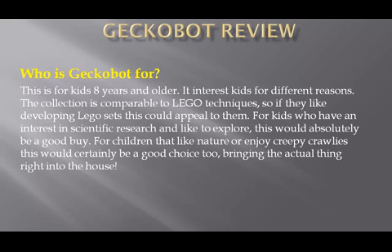So who is Gecko Bot for? The makers of this toy, Thames and Cosmos, suggest that it is for kids 8 years and older. It interests kids for different reasons. The collection is comparable to Lego Technic sets, so if they like building Lego sets, this could appeal to them. For kids who have an interest in science and like to explore, this would absolutely be a good buy. For children that like nature or enjoy creepy crawlies, this would also be a great choice, bringing the actual thing right into the house.